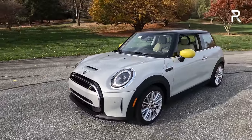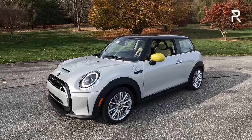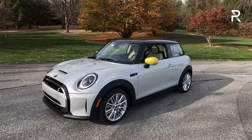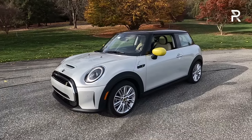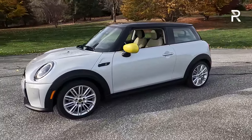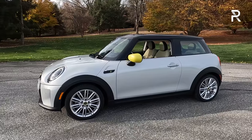Looking around the side profile, the Cooper SE only comes as the hatchback two-door. Mini also makes a four-door and a convertible, but sadly you can't get the electric version in any of those other body styles. There are rumors of them offering a convertible version, but that has not been confirmed. This is among the smallest vehicles you can buy at 151.7 inches long — about an inch shorter than the gas model, which I wasn't expecting.